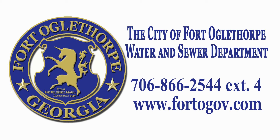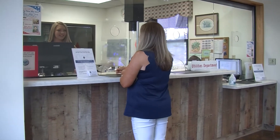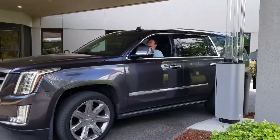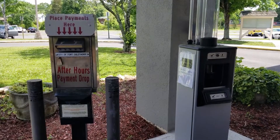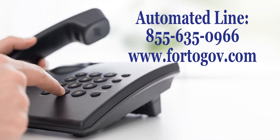The City of Fort Oglethorpe Water Sewer Billing Department offers multiple options for our residents to submit payment for their monthly water sewer bills. In-person payments can be made inside the City Hall lobby or at our drive-through Monday through Friday from 8 a.m. to 5 p.m. A convenient 24-hour dropbox is available across from City Hall's main entrance. Telephone payments may be made 24/7 by calling the automated line at 855-635-0966.